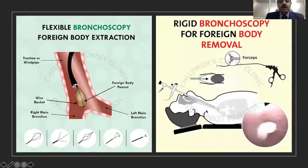Bronchoscopy can be either a flexible bronchoscopy or a rigid bronchoscopy. Previously, only rigid bronchoscopy was used for foreign body removal and flexible bronchoscopy was basically used for diagnostic purposes. But with a significant amount of experience, a lot of centers have started doing flexible bronchoscopies for extraction of tracheobronchial foreign bodies as well.